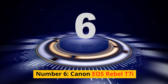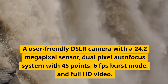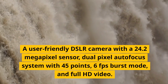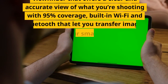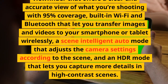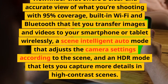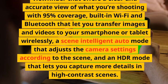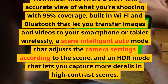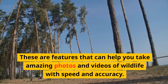Number 6: Canon EOS Rebel T7i. A user-friendly DSLR camera with a 24.2-megapixel sensor, dual-pixel autofocus system with 45 points, 6fps burst mode, and full HD video. It has a vari-angle touchscreen that lets you shoot from different angles and control the camera intuitively, an optical viewfinder that offers a clear and accurate view of what you're shooting with 95% coverage, built-in Wi-Fi and Bluetooth that let you transfer images and videos to your smartphone or tablet wirelessly, a scene-intelligent auto mode that adjusts the camera settings according to the scene, and an HDR mode that lets you capture more details in high-contrast scenes. These features can help you take amazing photos and videos of wildlife with speed and accuracy.